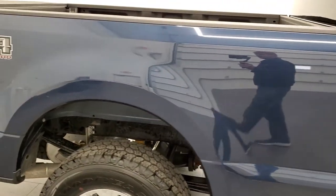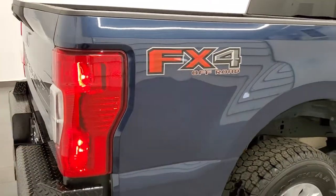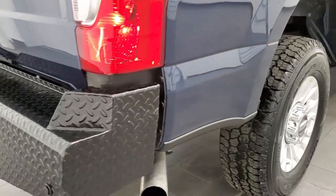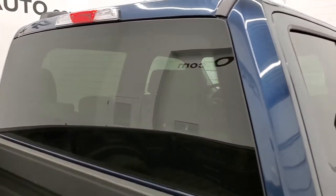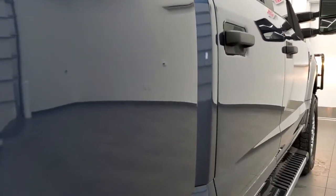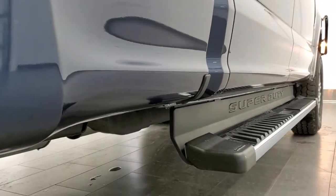We take these HD videos so if you are far away, or even if you are close by and just can't make the trip down but are still interested in purchasing the vehicle, you can see the truck, hear the truck, and have confidence in what you are looking at before you even get here. So when you do get here, there are absolutely no surprises.